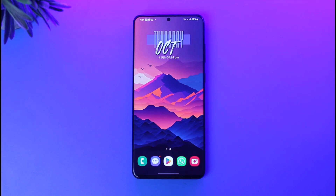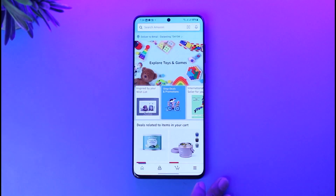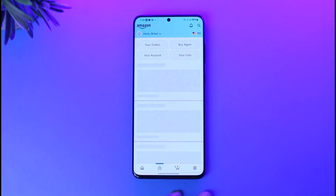First, go ahead and access your Amazon shopping app on your mobile phone. Once you have done so, you can find the home page right there. Afterwards, what you're going to do is simply go ahead and tap on the profile icon given below.